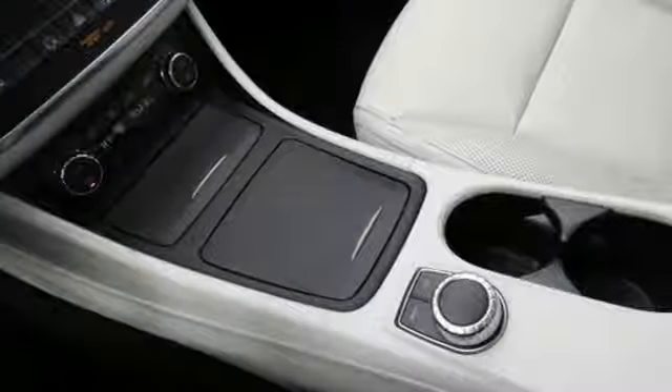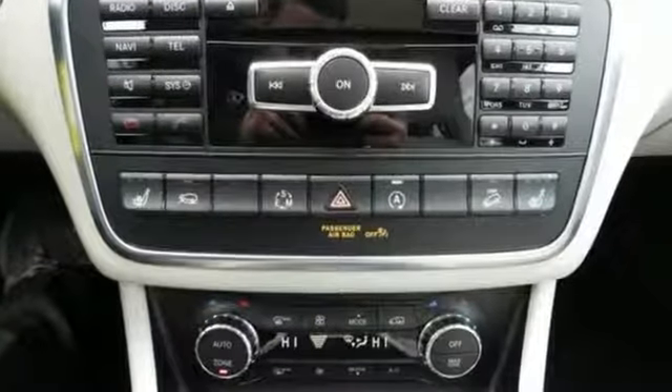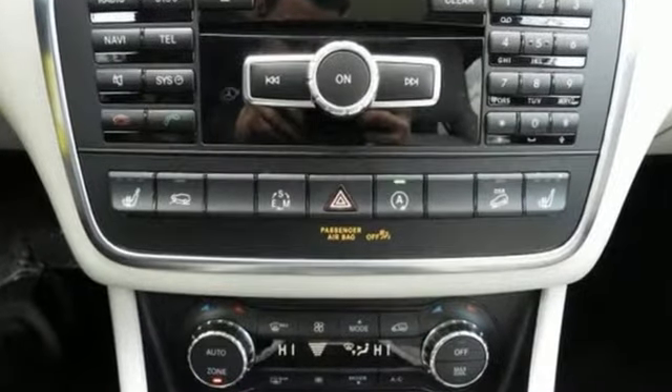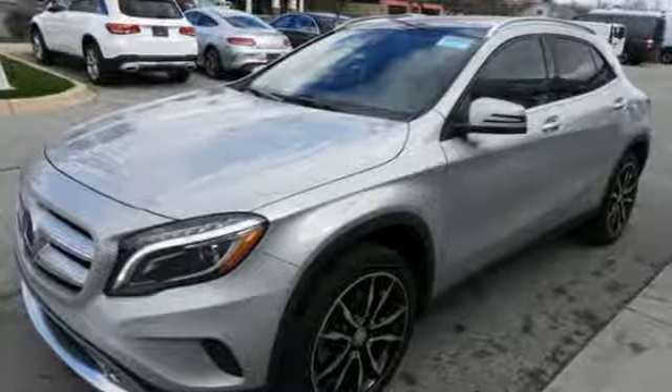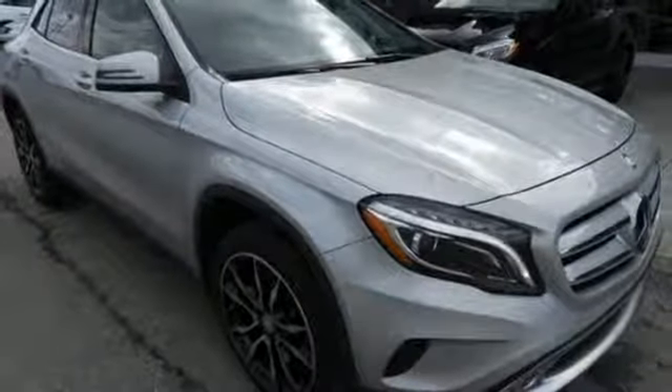The ambient interior lighting, HD radio receiver, and central controller for media and hands-free calling systems make sure you can enjoy every mile. This premium compact SUV is a blast. Embrace the exhilaration this Mercedes-Benz GLA Class has to offer.